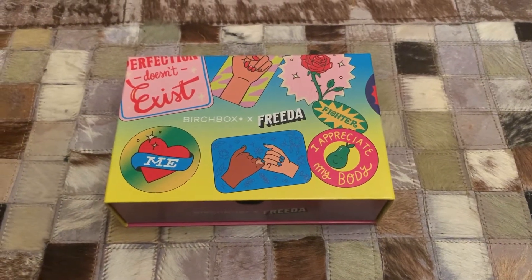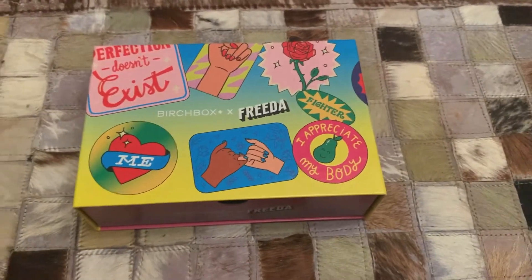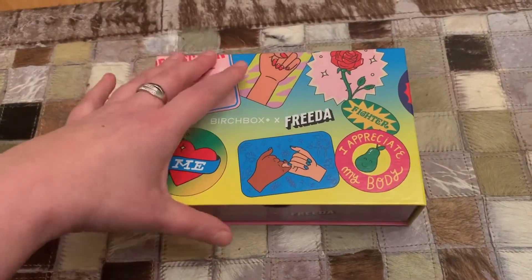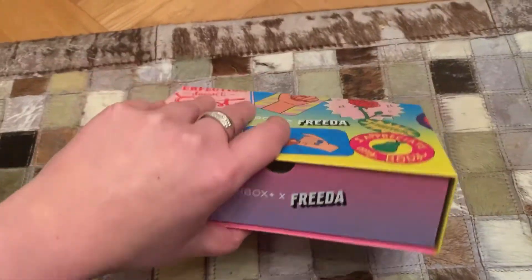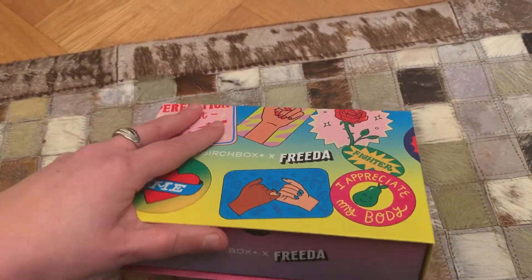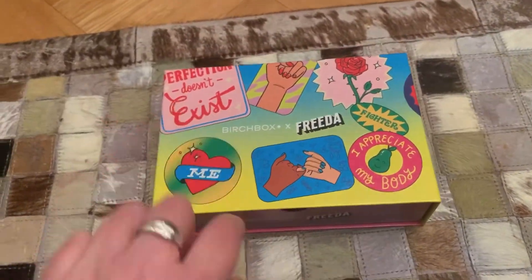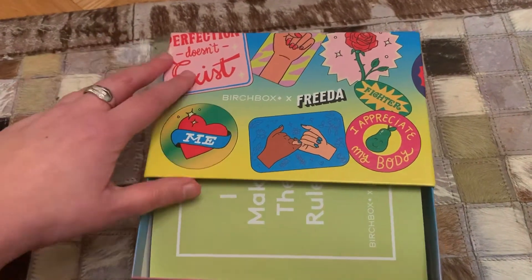My March 2021 Birchbox has arrived. It's slightly later this month than it has been in previous months, but it's here now and it's quite a nice design box. International Women's Day this month — obviously that was on the 8th — and also it's Women's History Month. So this is celebrating us as fabulous women: perfection doesn't exist. It's got some nice designs — a peach, some body-positive imagery, no body shaming. Quite nice messages on the box, and a nice little drawer design too.